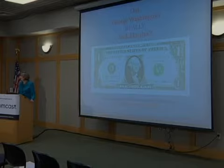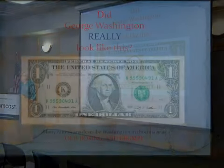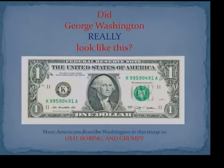The premise of the book is really this: did George Washington really look like his image on the $1 bill? When Mount Vernon did some research, they found that most Americans would describe this image of George Washington — taken from the Athenaeum portrait — as old, boring, and grumpy. They realized they were going to have to change that way of looking at the father of our country. They devised a plan to create three life-size figures of George Washington showing him at the ages of 19, 45, and 57.